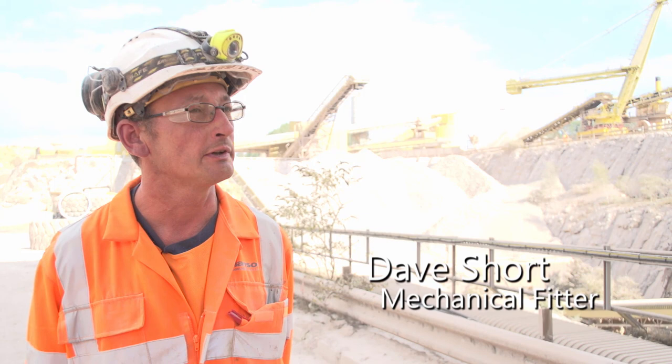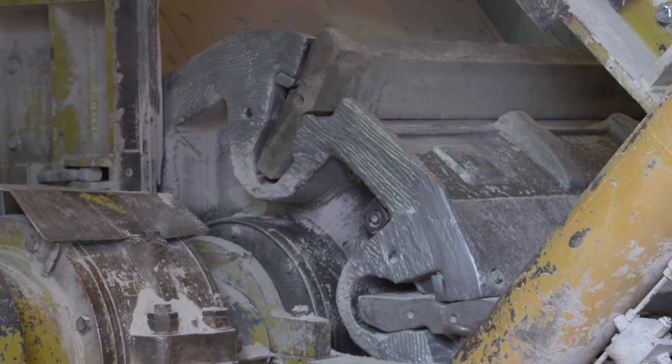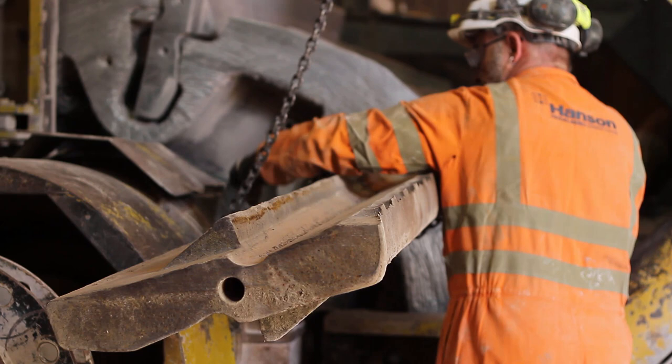All that material will go through our primary crusher. Basically it's a rotary crusher that's got six blades — what we call blow bars in them. With the influx of material, the blow bars wear down and need to be extracted and replaced.